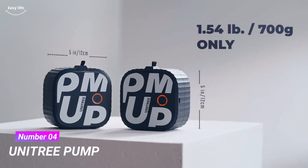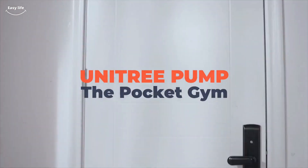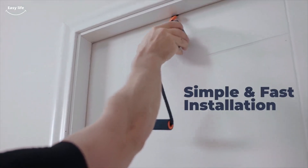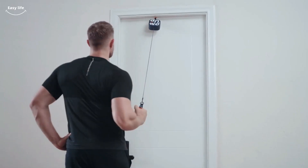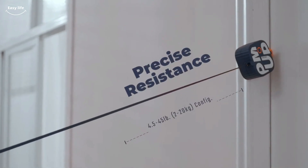Number 4. UniTree Pump. Meet the all-in-one UniTree Pump, a travel-ready fitness machine that packs thousands of intense workouts into one tiny kit, giving you the power of a rowing machine, squat rack, dumbbells, and cables anywhere you go.